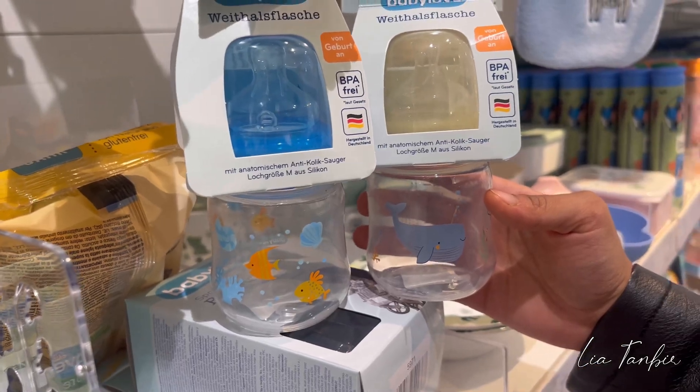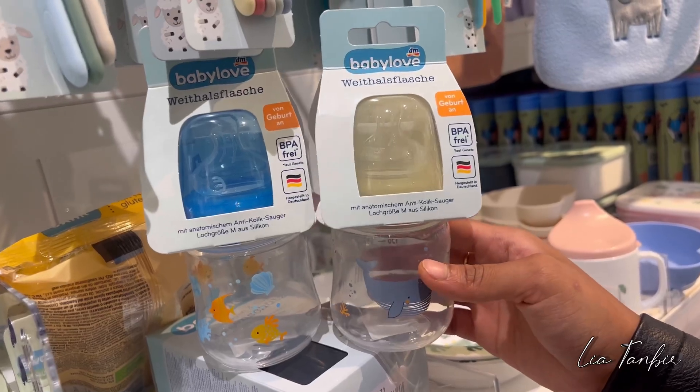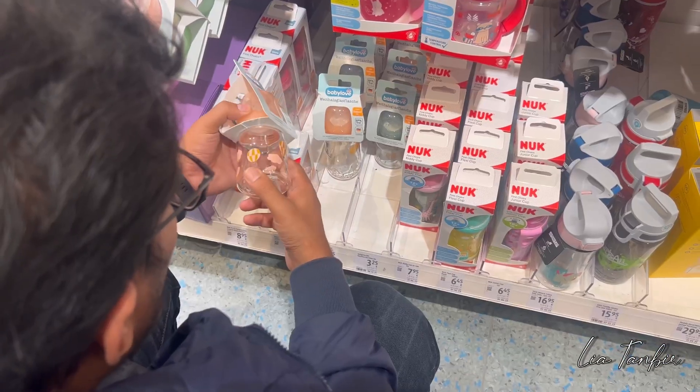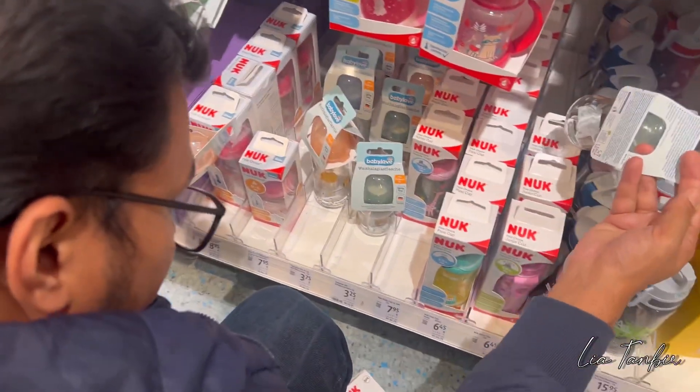This is a cute feeder — it is very cute, but it is plastic. So we have a glass feeder. I don't know that the feeder has formula milk, but it has to be kept in mind.